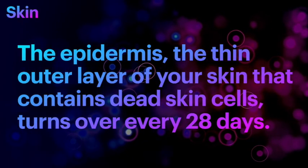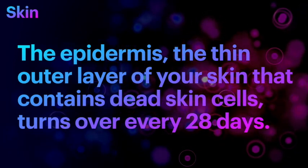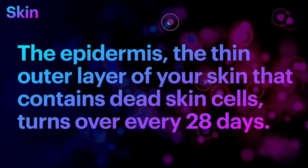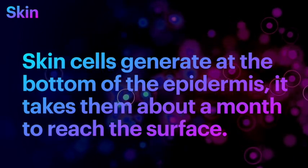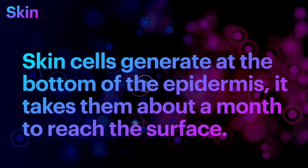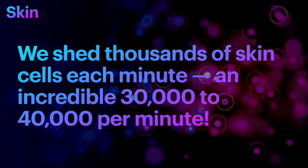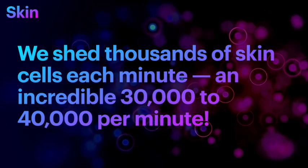Did you know that the skin has a layer of cells called the epidermis — 'epi' meaning above, so it's above the dermis. It is a very thin outer layer containing dead skin cells, with a complete turnover every 28 days. This is because skin cells are generated from the bottom upwards, working their way up and becoming epidermal cells in about 28 days. Because of this renewal process, we shed 30,000 to 40,000 skin cells every minute.